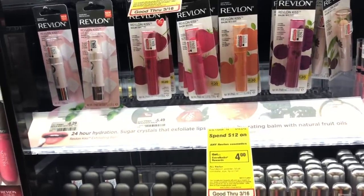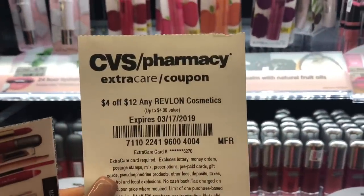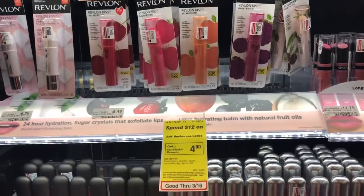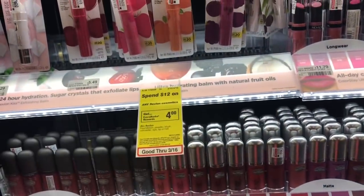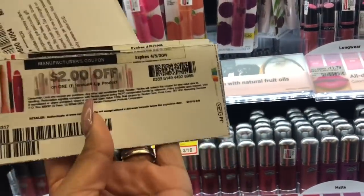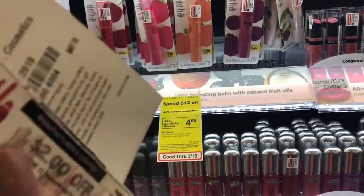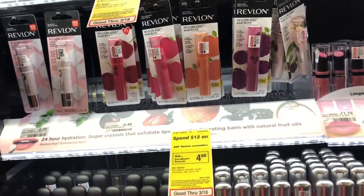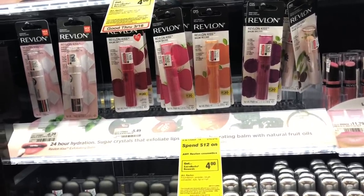The next deal is on the Revlon Kiss Bomb. Last week I messed up on the deal — I didn't read the coupon and gave incorrect information, so I apologize for that. This week I got a $4 off 12 any Revlon cosmetic CVS CRT to stack with the 'spend $12 get a $4 extra care buck' deal. I have $2 off one printable coupons. After CRTs and extra care bucks, the price works out to 82 cents a lip balm — great for Easter baskets and goodie bags.